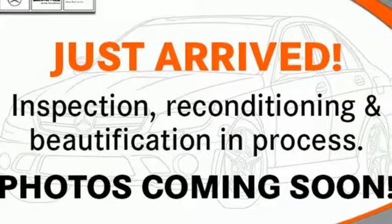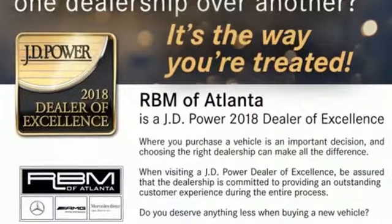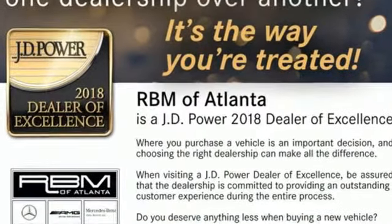Turbo V6 engine, hands-free liftgate, automatic suspension management, and automatic transmission.